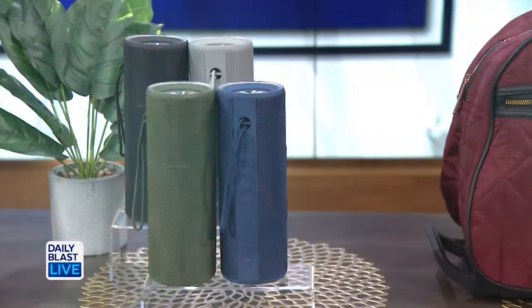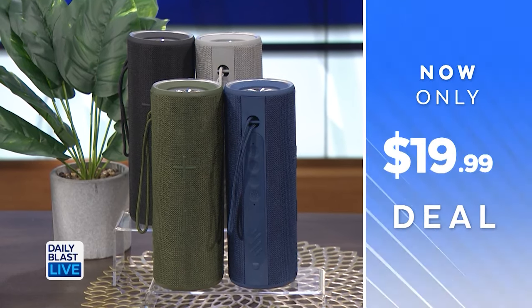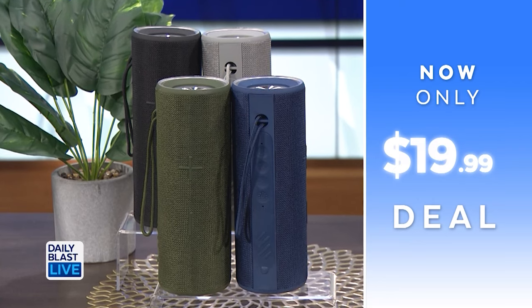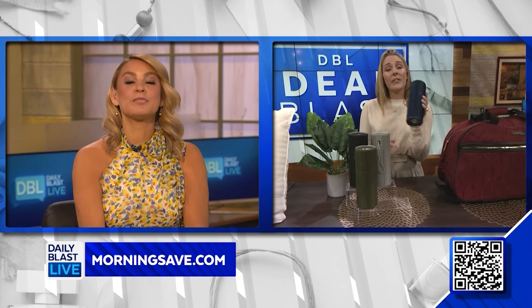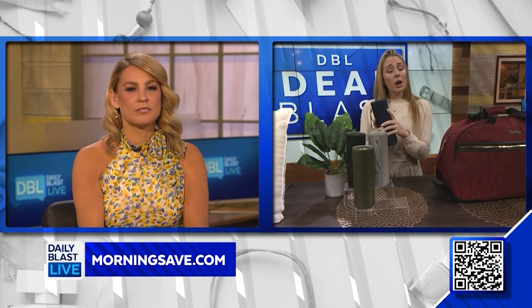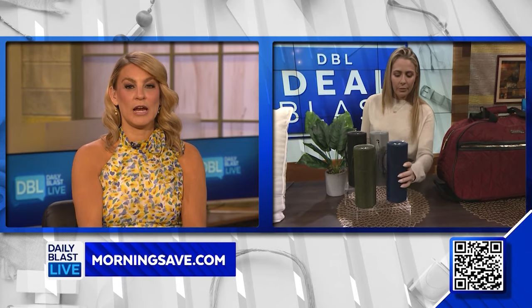Normally these are $90, however we've got them for $19.99 — that's saving 78%. Can you imagine having a party, putting this out, and it pulsates for under 20 bucks? We're getting to really beautiful weather now, so if you're having a picnic outside or having friends over for dinner in the garden, this is a really nice way to create a bit of ambience.